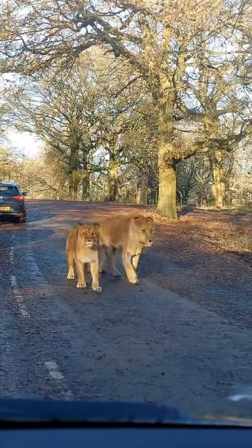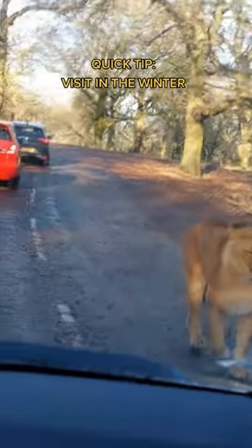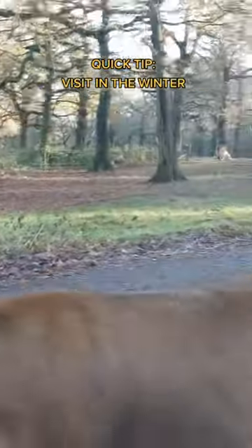Quick tip: the lady at the entrance said that they are actually more active during winter than they are in the summer. So if you want to get this close to the lions at Nolesley Safari Park, I highly recommend you go in the winter.